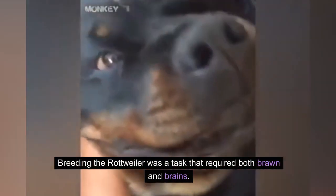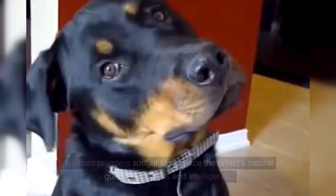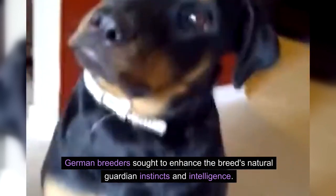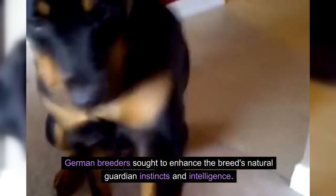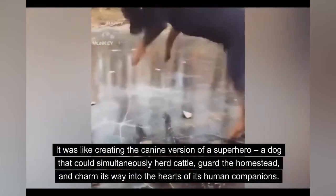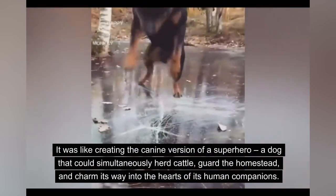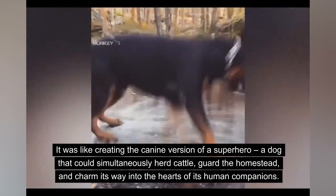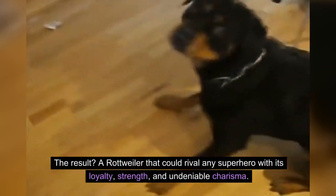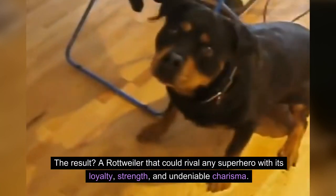Breeding the Rottweiler was a task that required both brawn and brains. German breeders sought to enhance the breed's natural guardian instincts and intelligence. It was like creating the canine version of a superhero — a dog that could simultaneously herd cattle, guard the homestead, and charm its way into the hearts of its human companions. The result? A Rottweiler that could rival any superhero with its loyalty, strength, and undeniable charisma.